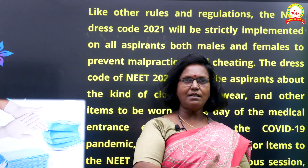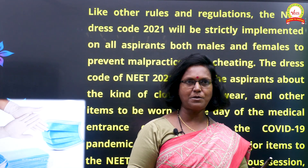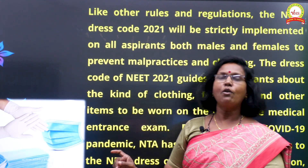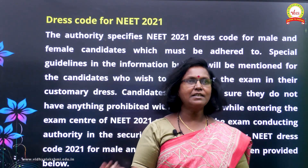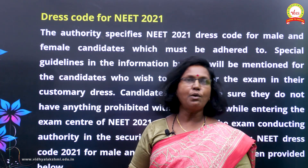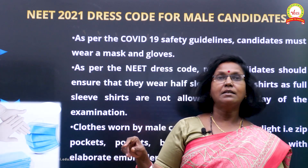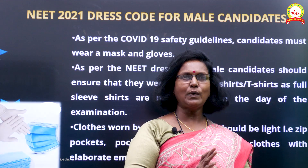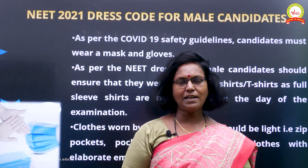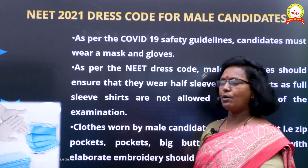Bring your sanitizer, gloves, and mask. A surgical mask is the best option — you can even wear a double mask to protect yourself and those close to you. Follow the rules strictly. These points are taken directly from the NTA so you can understand exactly what is required. Adhere strictly to the dress code laid down by the NTA, which clearly specifies what males and females should wear.